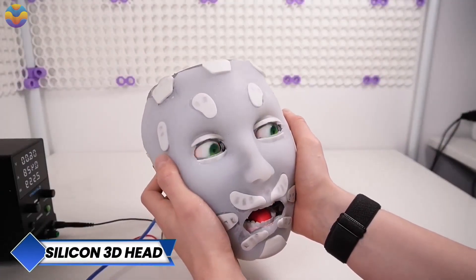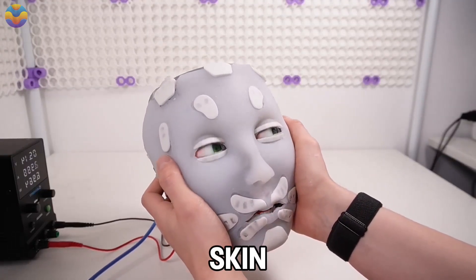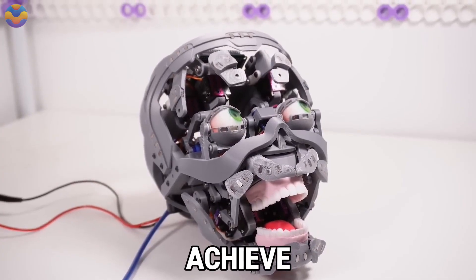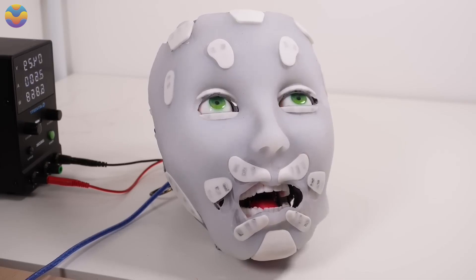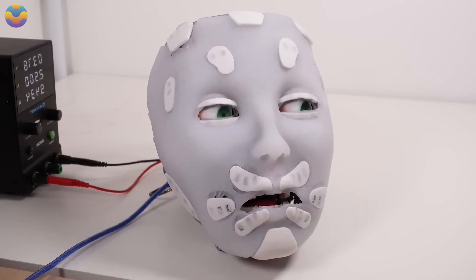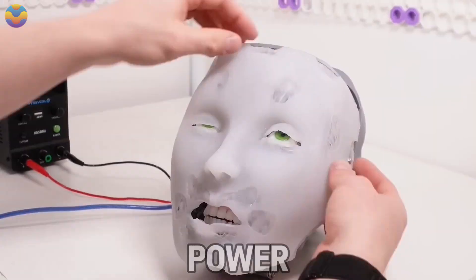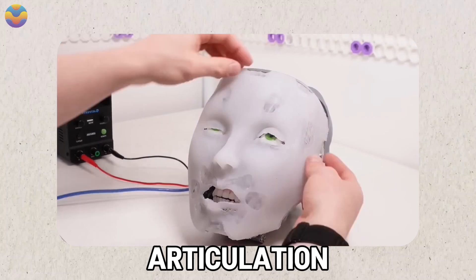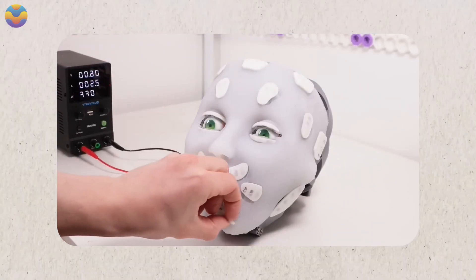YouTuber Will Cogley demonstrated the first fully 3D-printed animatronic skull with a silicone skin covering. He explains how he achieved the 3D-printed head using Onshape CAD software to design the model in Blender and 3D-print parts so that everything snaps together. The head has 14 servos inside that power features including eyebrow raises, lip syncing, tongue articulation, and more. These movements along with the facial structure give the skull a hyper-realistic appearance.